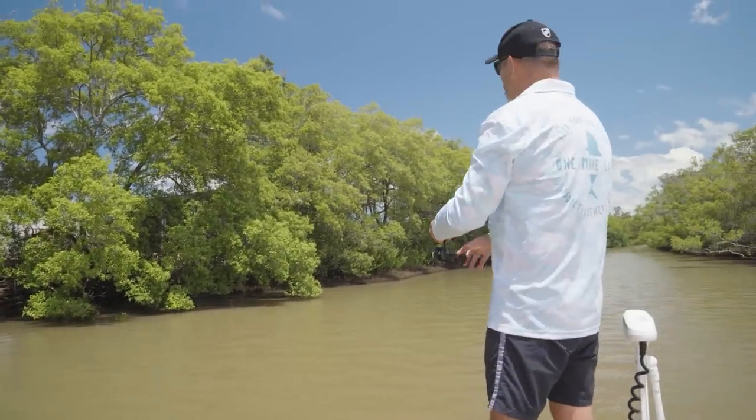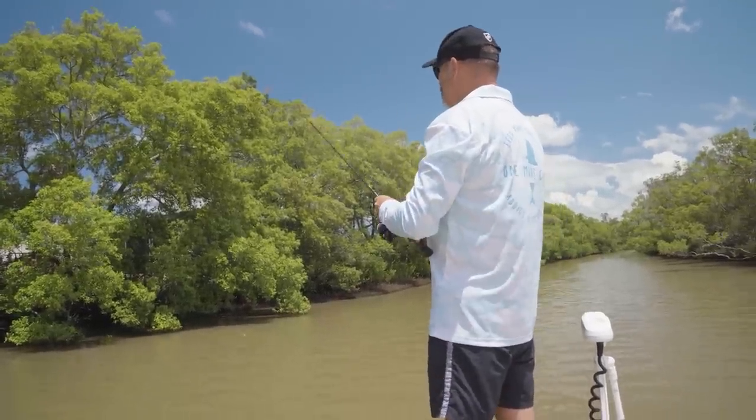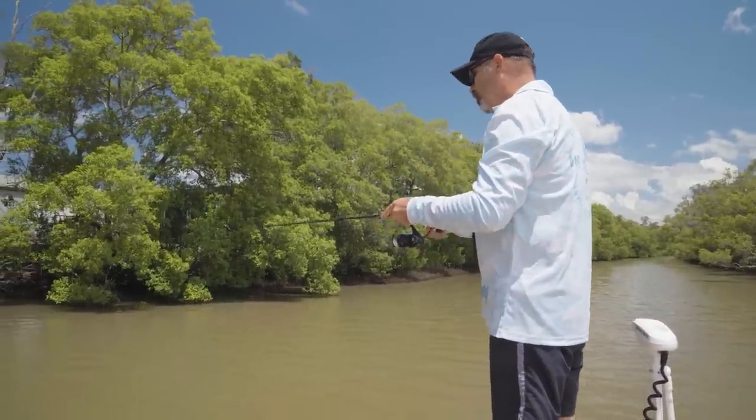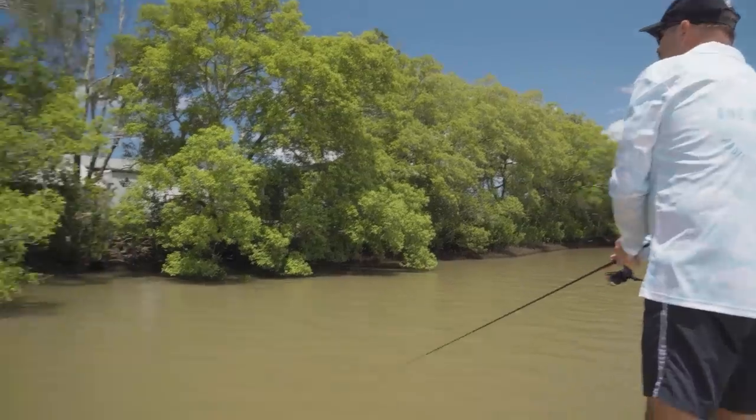On a really good cast you get them right up the back, and that's where these jacks will sit — right up the back in virtually no water where it's nice and dark and they feel protected. Oh — something busting up just here!